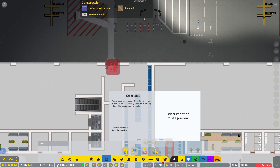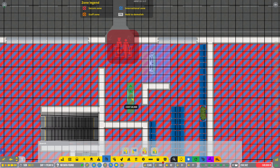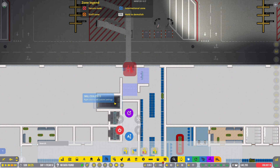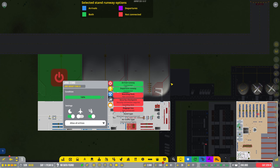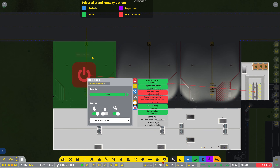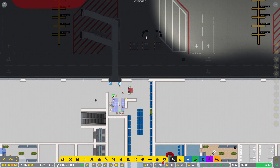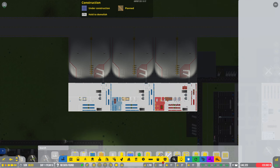We've got a boarding desk, but we've not got a baggage bay connected. We'll connect that. Security checkpoint will connect itself. It's already connected the stand — we're all good. Now, you are just going to be miscellaneous, which could be good if we sign another contract with another airline.